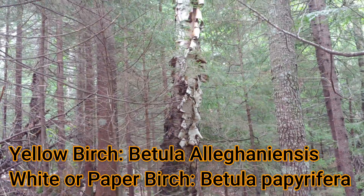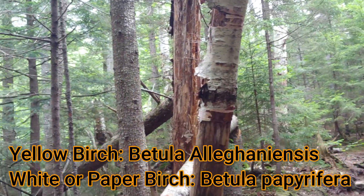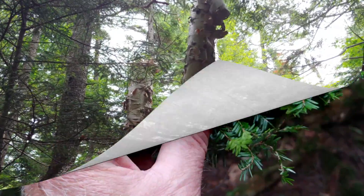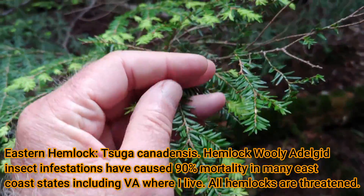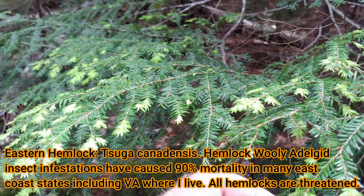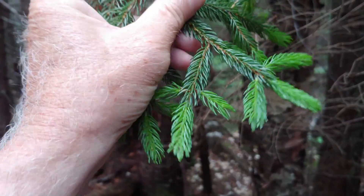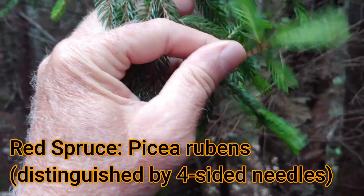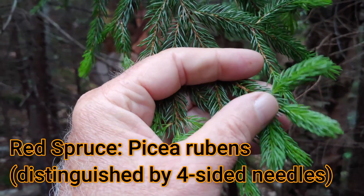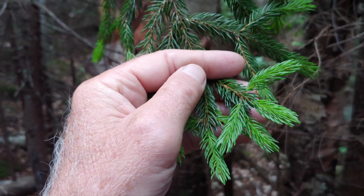At this particular elevation, I'm also seeing some deciduous trees, which include yellow birch and some white birch. This is eastern hemlock, which has not yet succumbed to the woolly adelgid that has killed virtually 100% of the trees in the state of Virginia. This is a red spruce — you can see how the needles are packed together, and they're kind of square or diamond-shaped in cross section, which distinguishes the red spruce from the balsam fir.